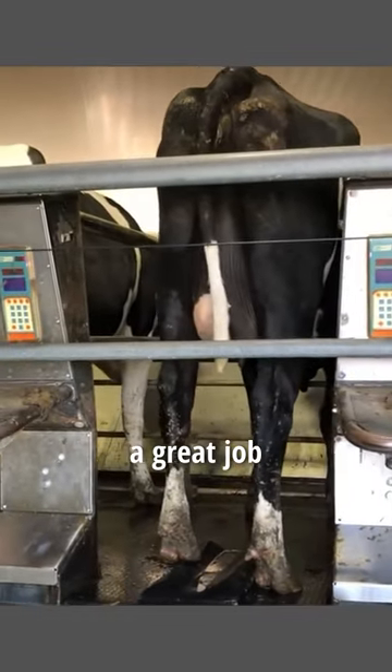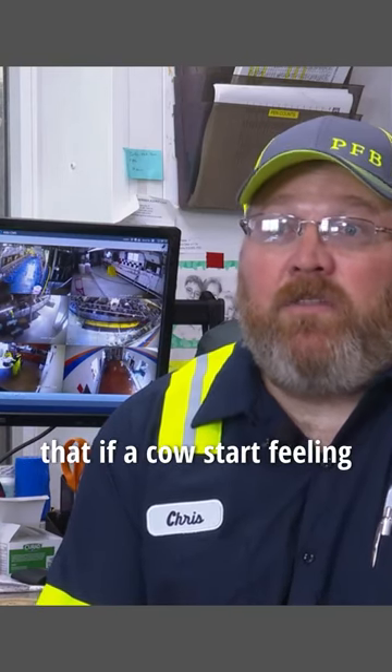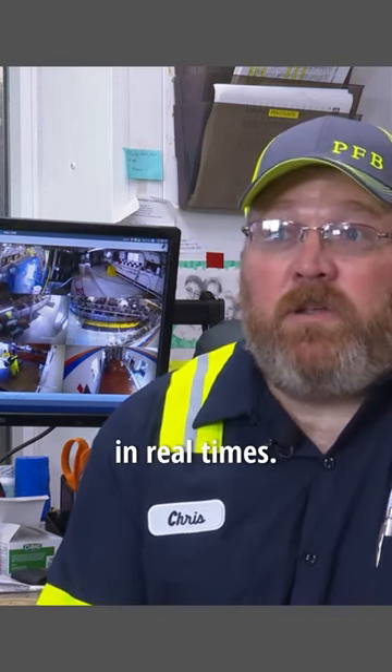The technology is doing a great job of letting us know which cows need attention. If a cow is coming into heat, the technology lets us know that. If a cow is not feeling well, the technology is going to let us know that. And it gives us the information in real time.